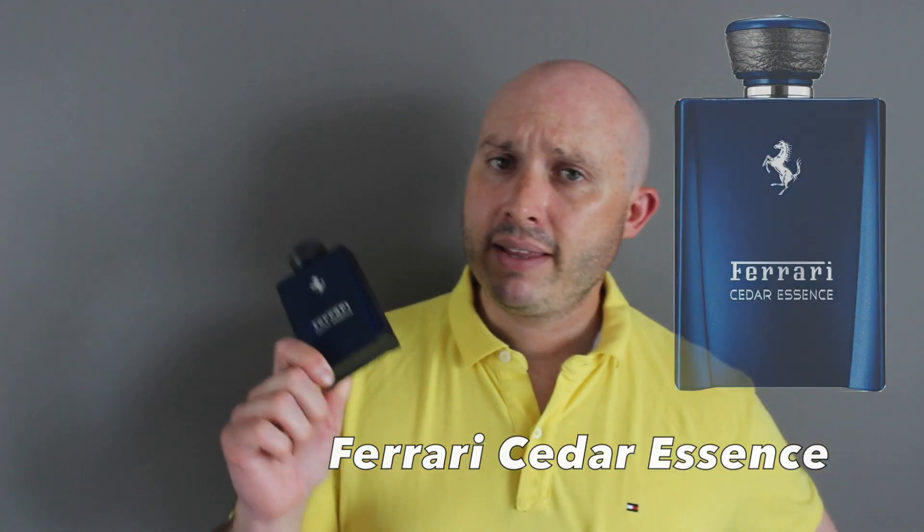Fragrance number nine: Ferrari Cedar Essence — a brand I plugged mercilessly a couple years ago. The name is a little misleading because despite woods being listed, it's not an overly woody scent. What it is is an airy, musky, very fresh, fruity kind of scent. Notes include mint, watermelon, sea notes, lime, cedar, and cedar needles. It comes across as musky, airy, fruity, and lime-citrusy fresh. Super casual — great for school, and wearable at work without offending anyone. Longevity six to seven hours.